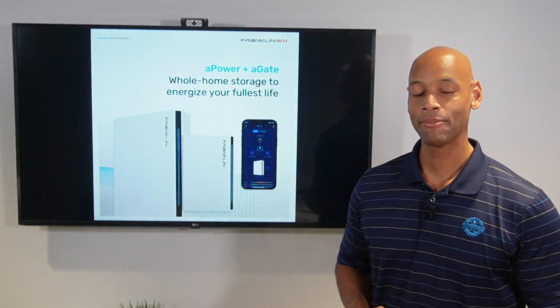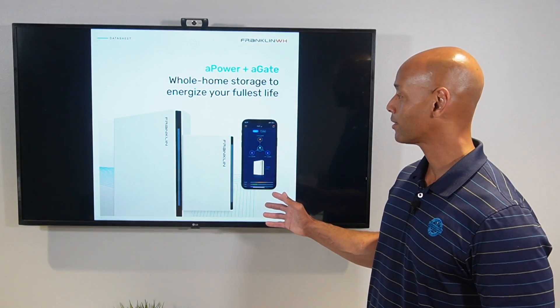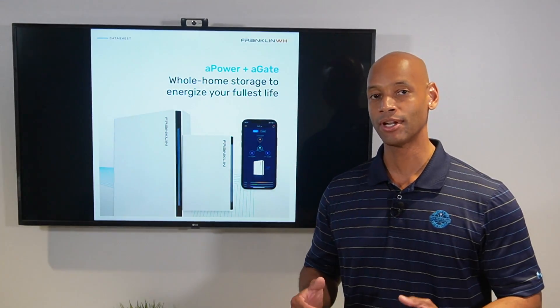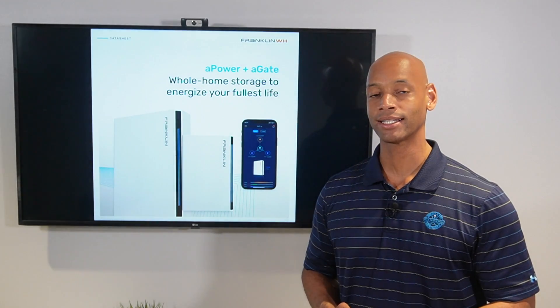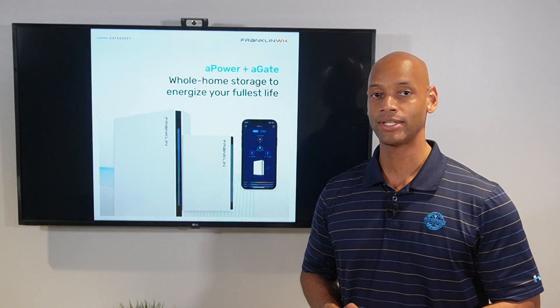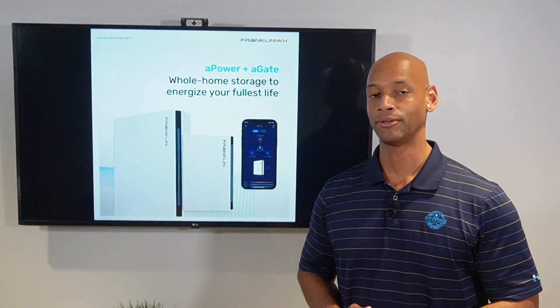In today's video I'm happy to be introducing you to a brand new whole home backup product called the Franklin whole home battery. There are a number of reasons why I'm excited about this product, but it is the first residential battery system where you can back up the entire house on a single battery.